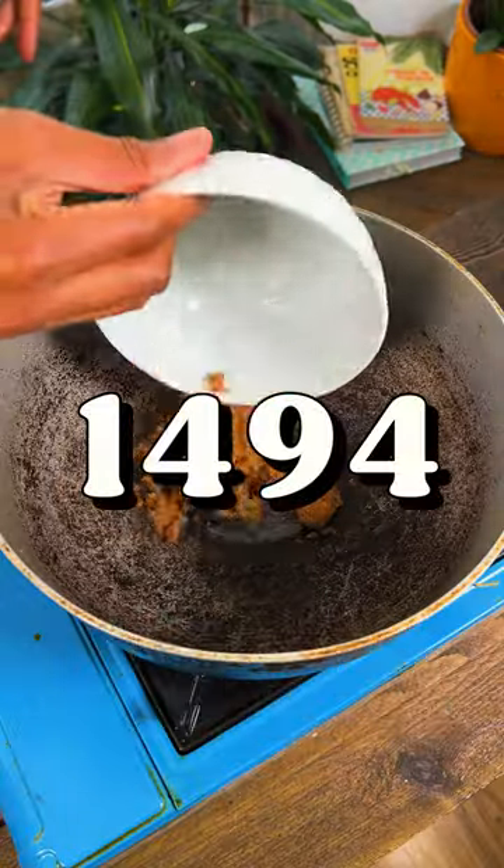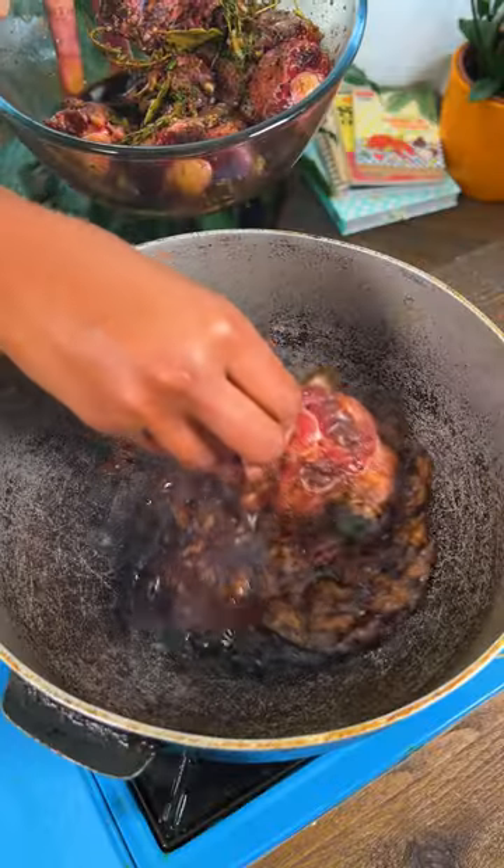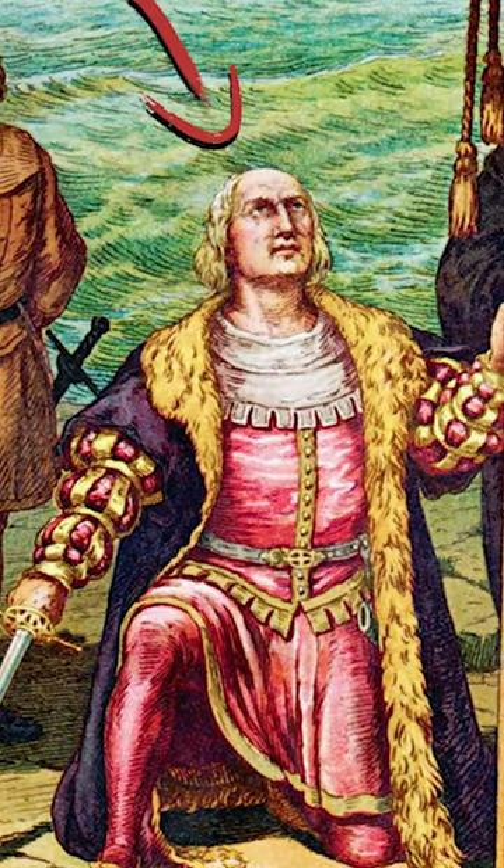In 1494, Jamaica, or Zamaica, to which it was named by the indigenous Tainos who originally populated the island, was first sighted by Columbus on his second voyage to the Americas.